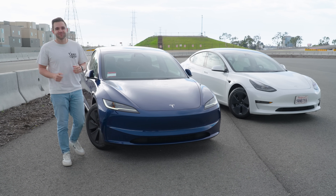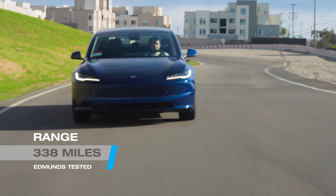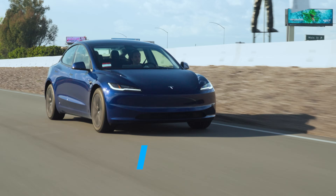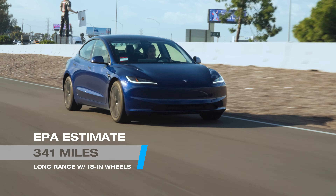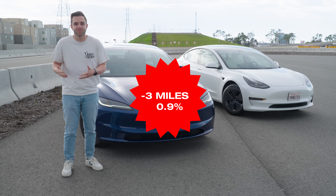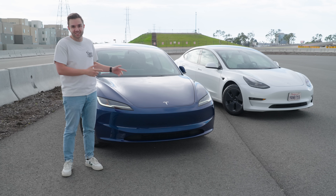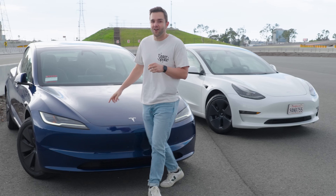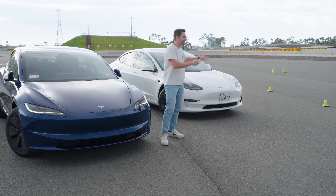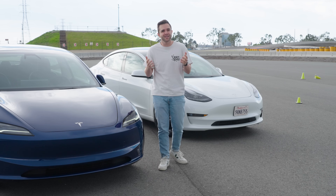We just ran the Edmunds EV range test in the new Model 3, and it did 338 miles. This car — long-range, 18-inch wheels — is rated by the EPA at 341 miles. So it did worse by a factor of about 3 miles, or 0.9%. Big picture, that's not all that bad — it's pretty much right on with its EPA estimate. Funny enough, this car rated at 341 miles is actually the exact number we got on the 2023 car when we ran the range test. So it was almost like we were right all along.